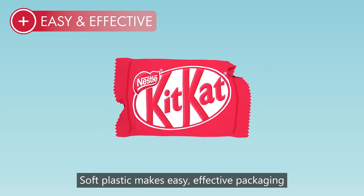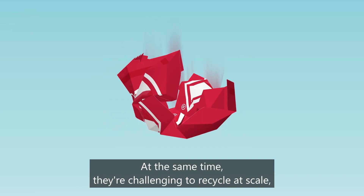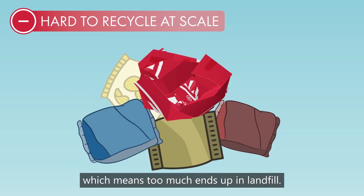Soft plastic makes easy, effective packaging that keeps our food clean, safe and fresh. At the same time, they're challenging to recycle at scale, which means too much ends up in landfill.